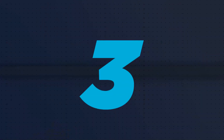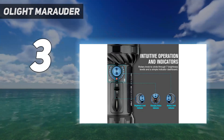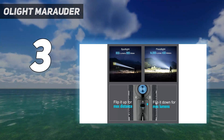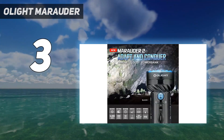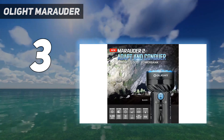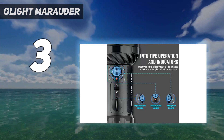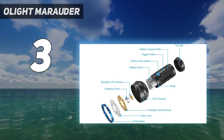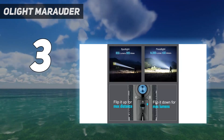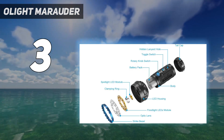At number 3: the Olight Marauder. Not only does this flashlight have a great battery life, but its built-in 54Wh rechargeable power pack can also be used to charge your phone when you're exploring the outdoors at night. The flashlight puts out 14,000 lumens from 12 LEDs and has two separate modes: floodlight to shine across wide areas and spotlight to zone in on a specific direction. Each of these modes has seven settings that range in lumen count and intensity.